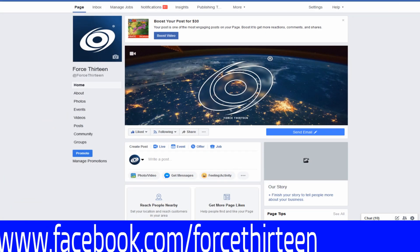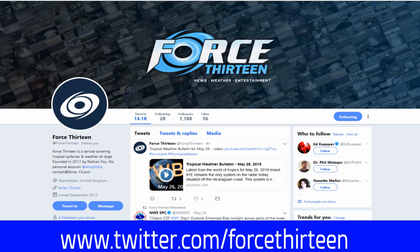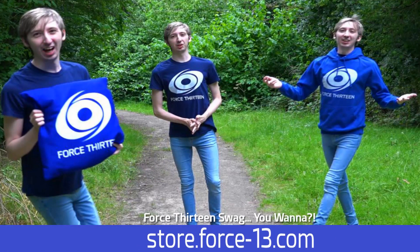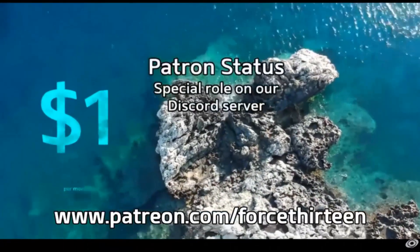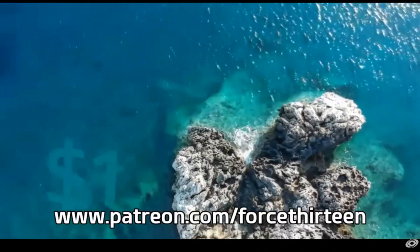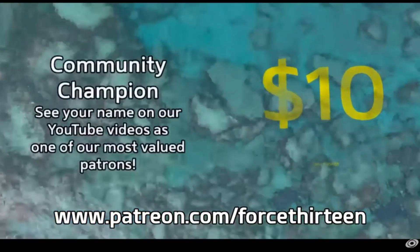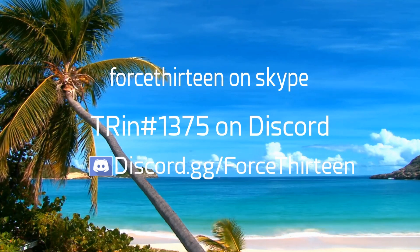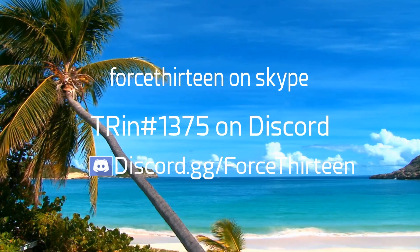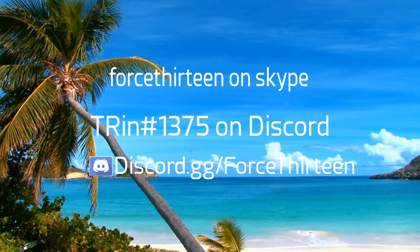We're also on Facebook, keyword Force 13, where we post our updates — keep an eye out for our live coverage there as well. And we're on Twitter, keyword Force 13. If you want to rock our colors, you can go to our store at store.force13.com, or contribute to the project directly via Patreon. More information about patronage and the privileges you can get can be found at patreon.com/413. You can also reach out to us on Skype at 413, or to me directly on Discord at TRin#1375, or join our server at discord.gg/force13.